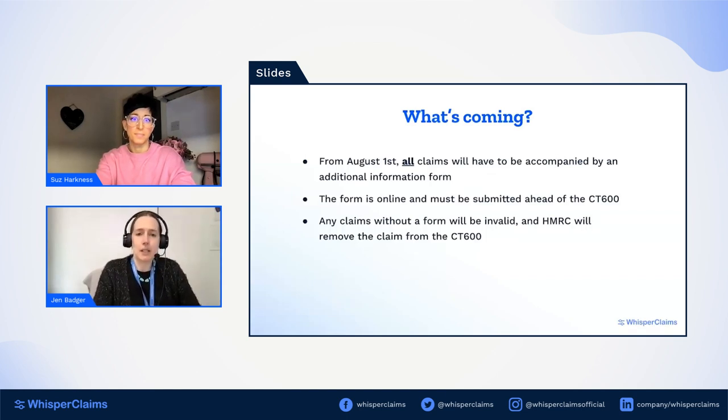What happened at the March statement is HMRC changed that. Now from the 1st of August, every single claim submitted to HMRC on or after that date has to be accompanied by an Additional Information Form. It doesn't matter when the claim was prepared — even if you prepared a claim three months ago, if it's going into HMRC after the 1st of August it must be accompanied by a form. It's an online form; it's fairly simple, though a bit lacking in certain areas such as validation, but it's a straightforward online form.